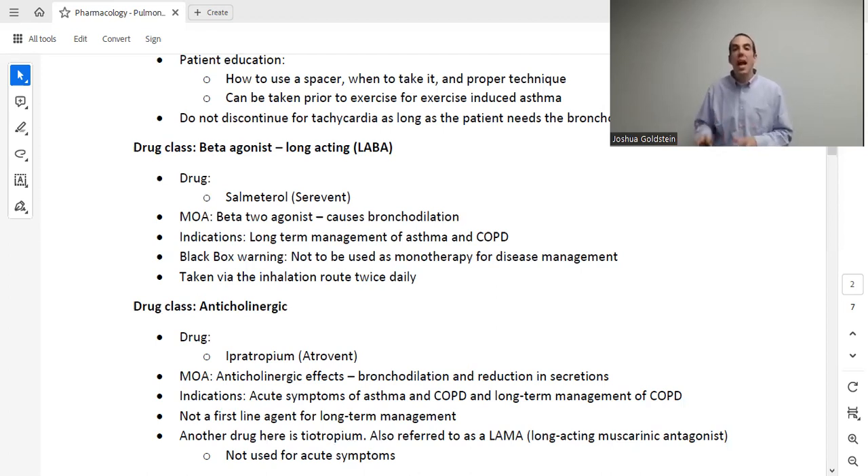The next drug class is anticholinergic medications. The drug here is ipratropium. Anticholinergic means antiparasympathetic, which is the same as prosympathetic — pro-fight-or-flight — and in fight-or-flight we get bronchodilation. Additionally, anticholinergics dry things up: dry mouth, dry eyes, urinary retention. So ipratropium addresses two of the three asthma problems: bronchoconstriction (via bronchodilation) and excessive secretions (by drying them up). It's not first-line — albuterol is — but it's commonly given together with albuterol in a combination called a DuoNeb.